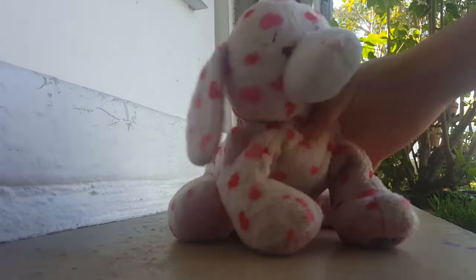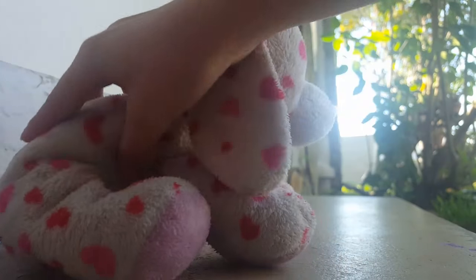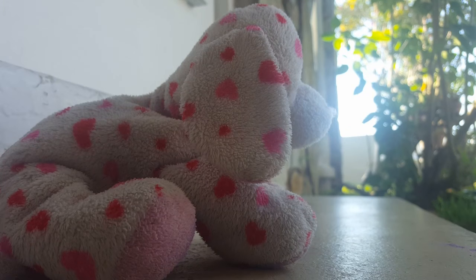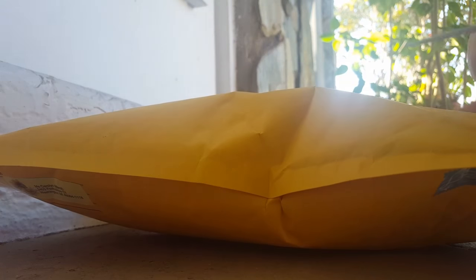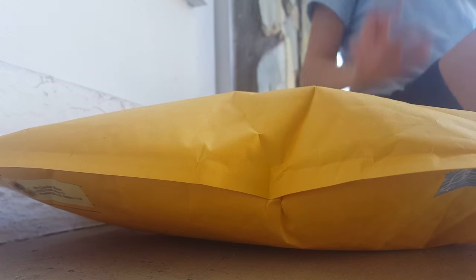I recently got Auden, but I mean, I'm sorry, I just saw this Webkinz and I thought it was really lovely. So let's just start the unboxing. It's easier for me to do this.